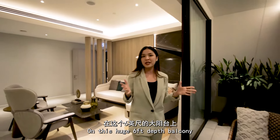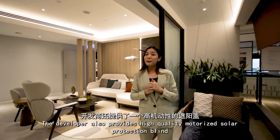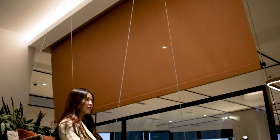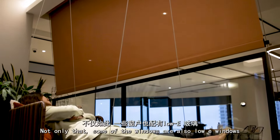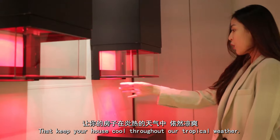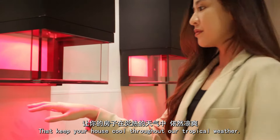The layouts in Aethers are perfect for you to host big groups of friends and family. On this huge 6-feet-deep balcony, the developer also provides high-quality motorized solar protection blinds. Some of the windows are also low-E windows that keep your house cool throughout our tropical weather.